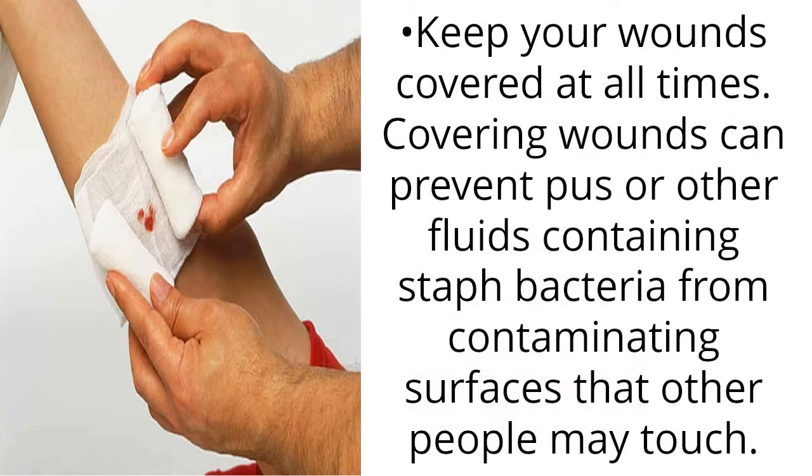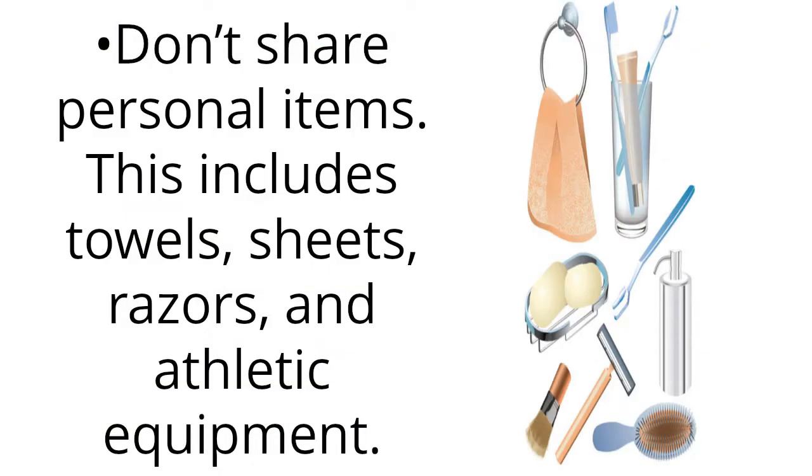Keep your wounds covered at all times. Covering wounds can prevent pus or other fluids containing staph bacteria from contaminating surfaces that other people may touch. Don't share personal items. This includes towels, sheets, razors, and athletic equipment.